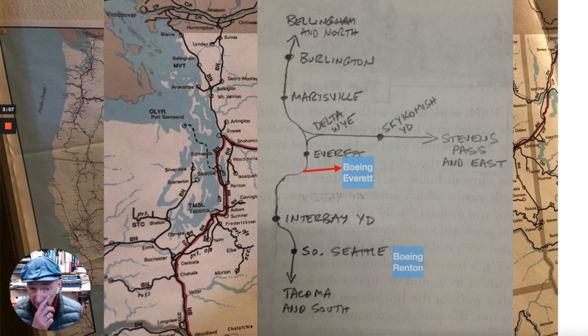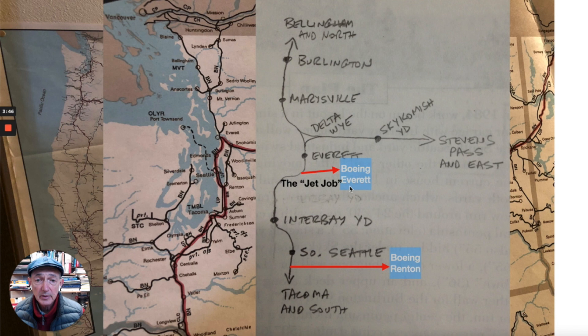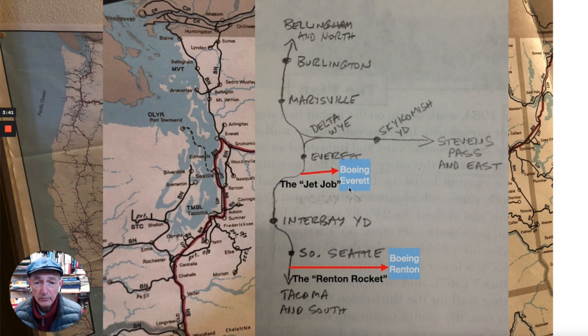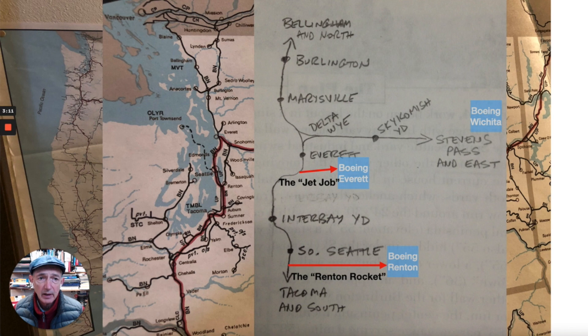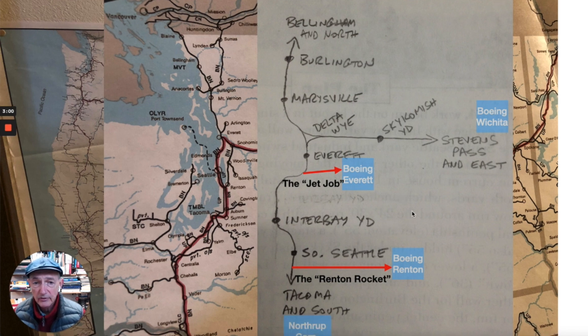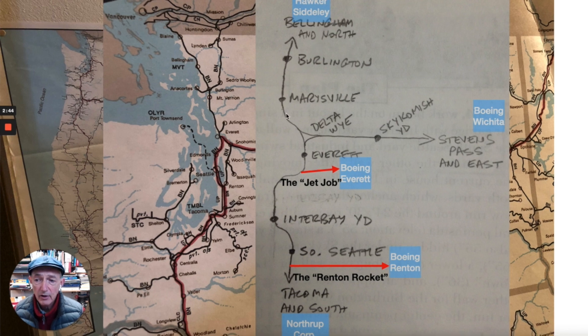There was also a Boeing plant in Renton, down in south Seattle, which had a branch job to serve it as well. The Everett plant train was called the Jet Job, and the Renton train was called the Renton Rocket. The Boeing Everett plant was supported by sub-assembly manufacturing in Kansas — Boeing Wichita, which eventually became Spirit Aerosystems — the Northrop Corporation down in Los Angeles, and Canadian firms. The Skybox cars, as we call them, or the Boeing tool cars as railroad employees call them, would come from all three directions to the Boeing plant in Everett that made the 747s.